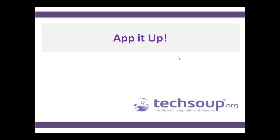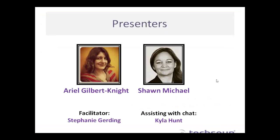Welcome everyone to our TechSoup webinar, App It Up. We're very excited to have you all here with us today and to welcome our speakers as well. So we'll go ahead and start with hearing a little bit from them. We have Ariel Gilbert-Knight and Shawn Michael. Ariel, will you go ahead and introduce yourself?